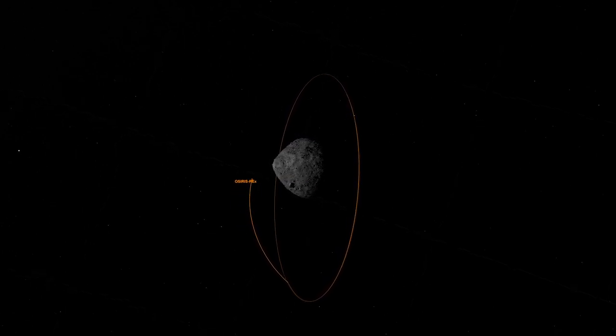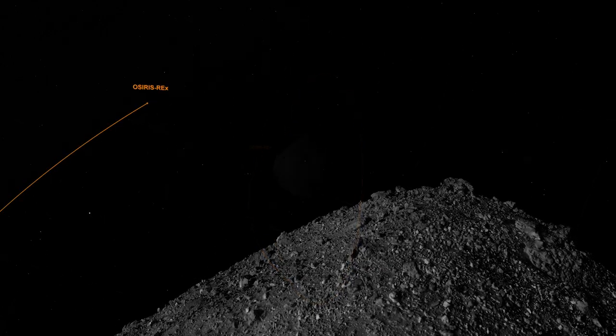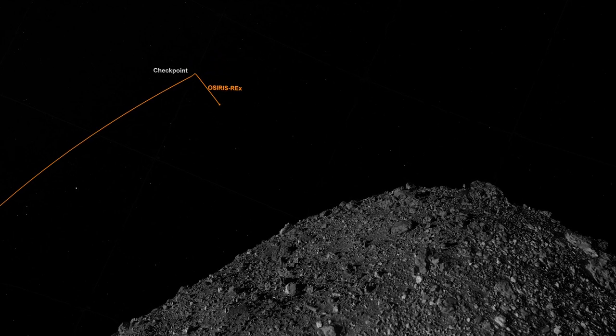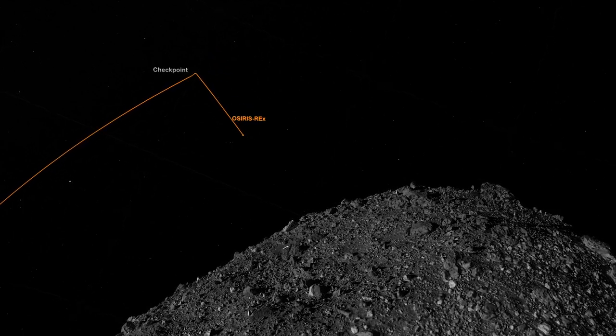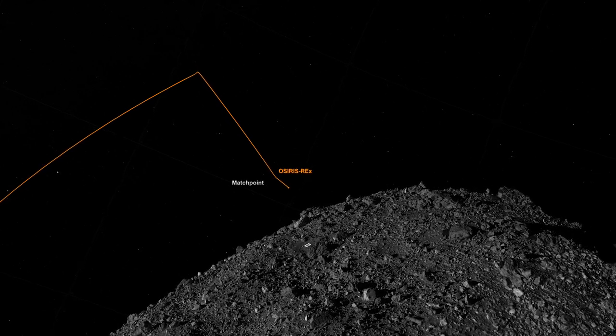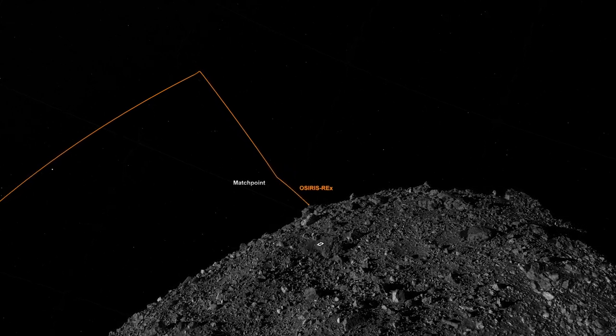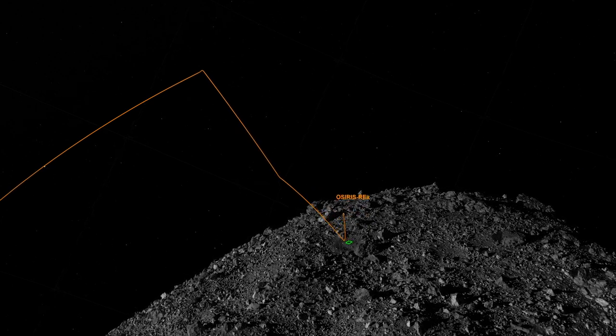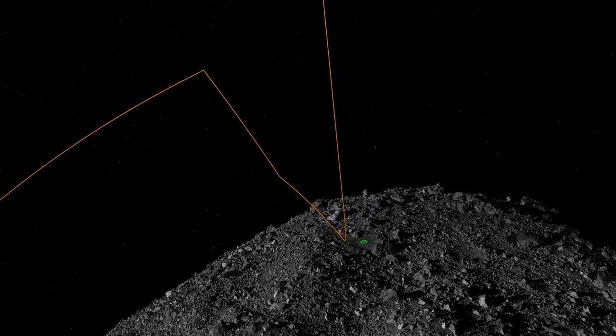We have one more opportunity to update those maneuver designs, and that process is going on now. We've received images from the spacecraft, the navigation team has processed them, compared them with high-fidelity terrain models that we have on hand, and we're able to very precisely predict where the spacecraft is right now, but more importantly, where it's going to be at the time of the departure maneuver.